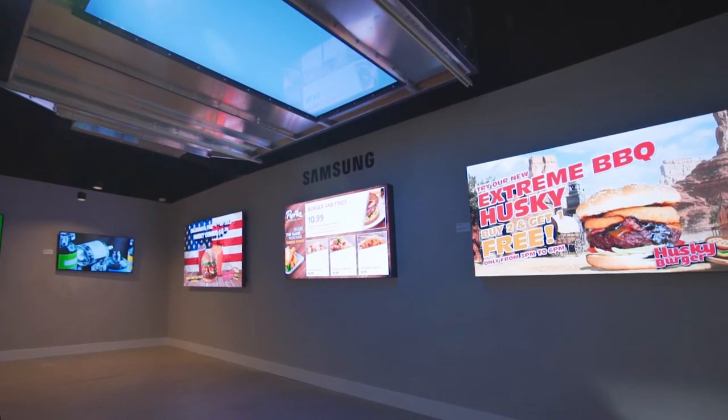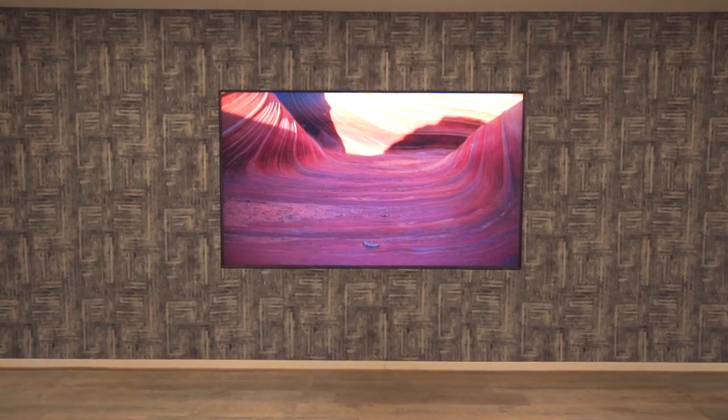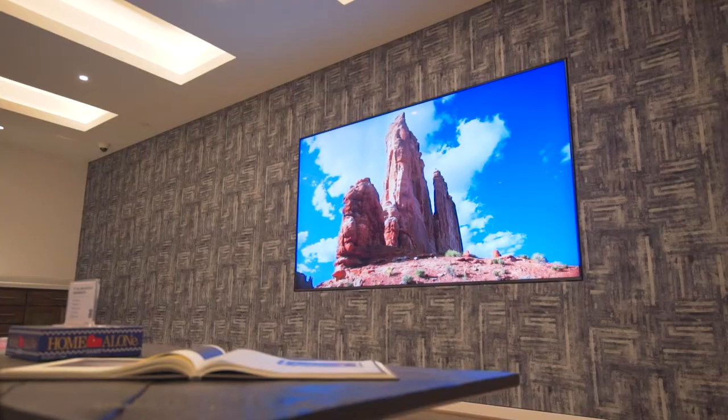Hi, Lee Travis with Y-Pliance here in Dallas, Texas at the Samsung Experience Center to show you their latest technology, including this 98-inch 8K television behind me, built into this custom fabric wall, just to give you an idea of what kind of application we can do for you.